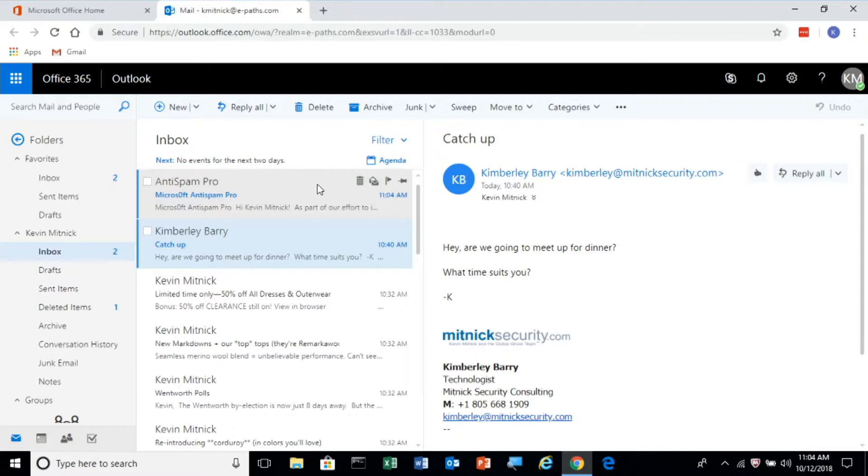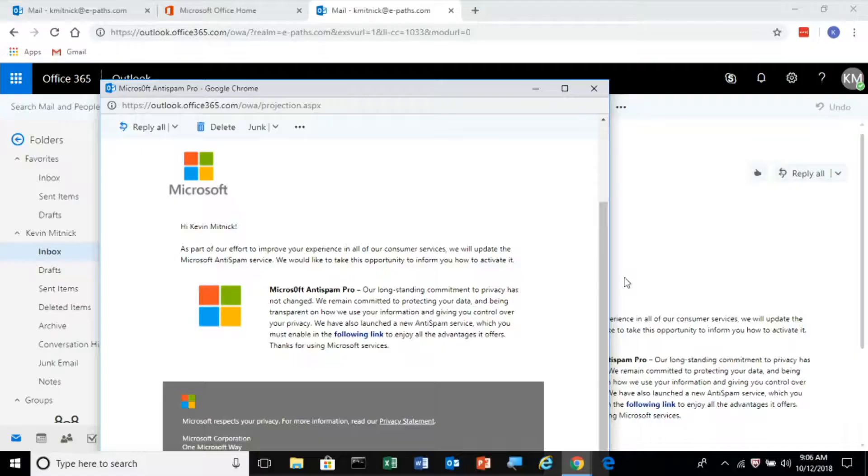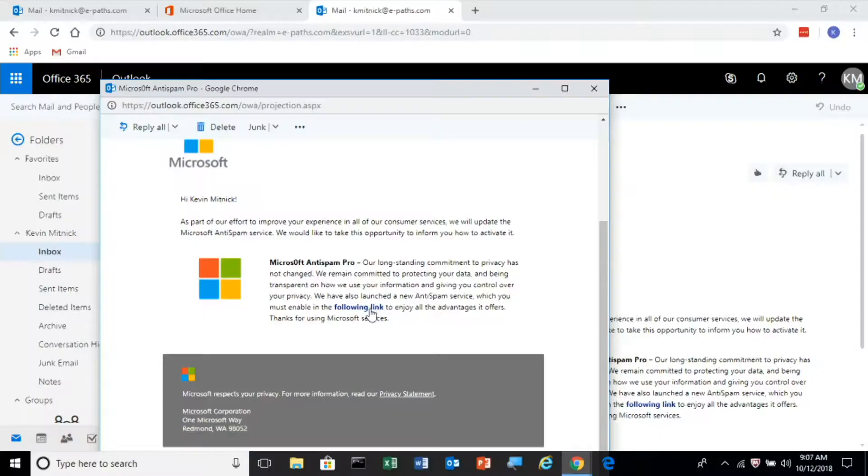Let's take a look and see what it says. I'm going to be the victim here — I'll double-click the email. It's going to have the Microsoft branding in it, as you can see. Basically it's a message that says, as part of our effort to improve the experience of all our customers and to eliminate spam-based email, we're offering you to enable the service. The only thing you have to do to enable it is click the following link in the email.